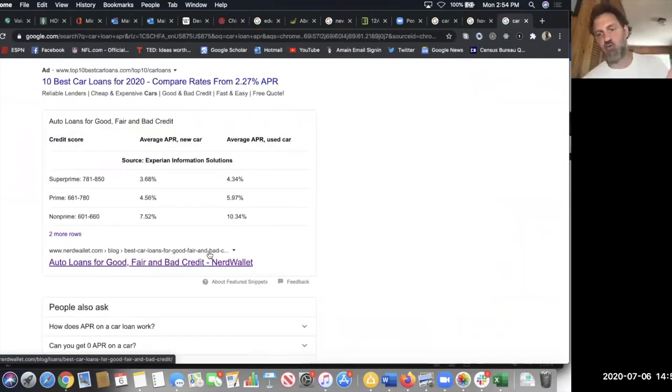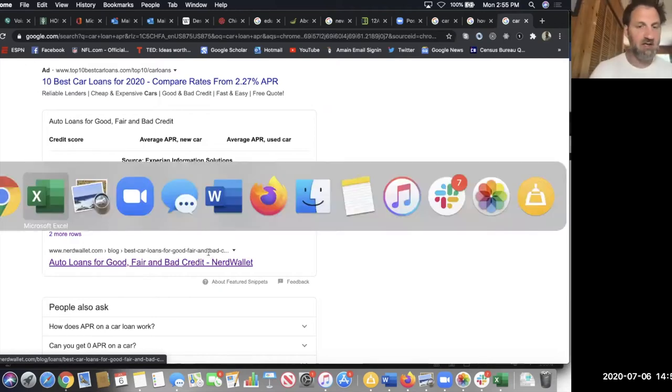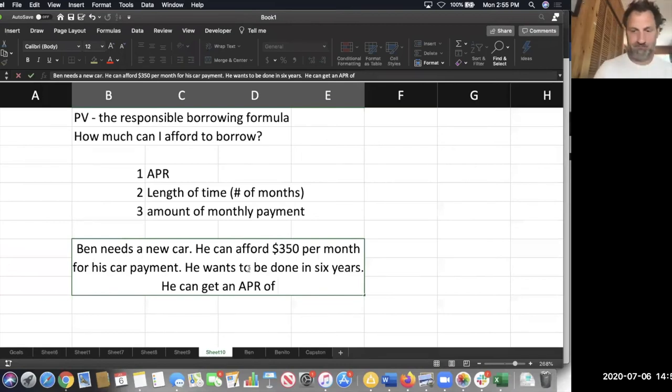Subprime is a name for a category of lender — it's the lowest end of the market where there's the most risk involved for the banks. Anyway, you get a sense of your interest rates. Let's say you could get 4.56%. Also notice something important: banks will give you a better APR for a new car than for a used car. That might be a way to trick you into buying a new car. So let's say I'm prime and going for a new car — 4.56% is my estimated APR. How much can he afford to borrow?